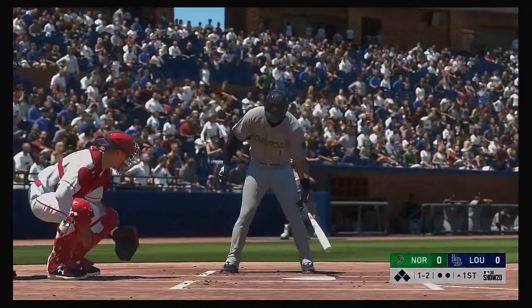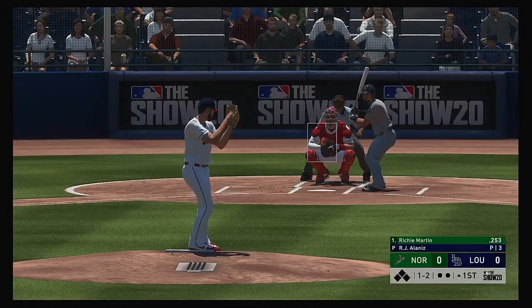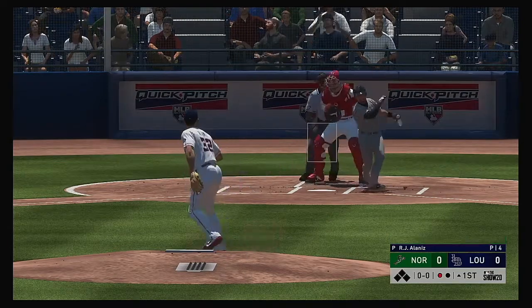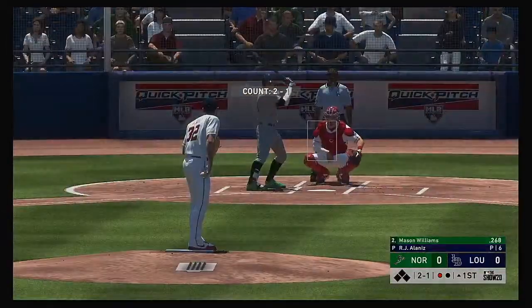Striding forward now, Richie Martin will lead this one off today. On a nice change-up that gets him to swing right through it, the leadoff man is down on strikes to open up the ballgame.